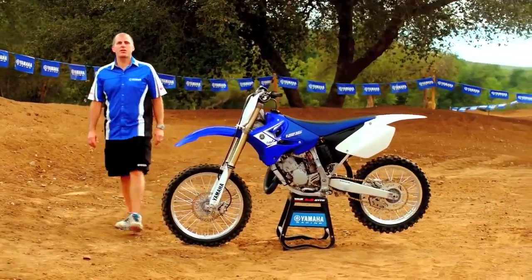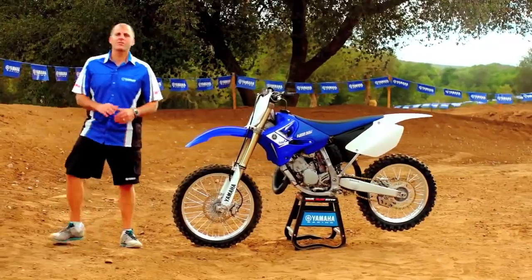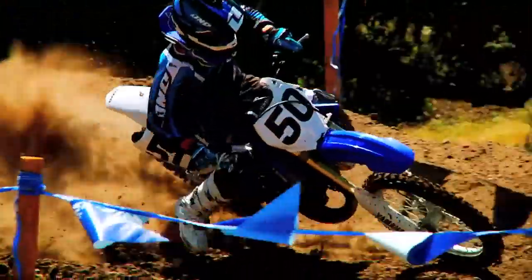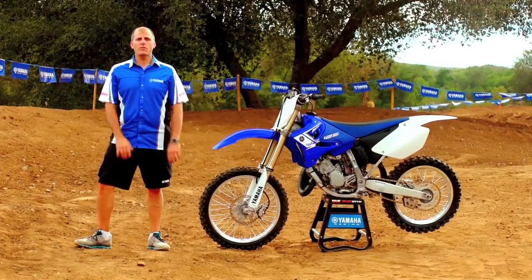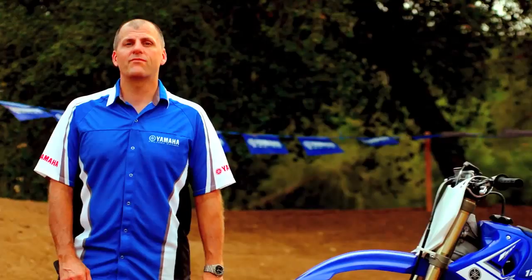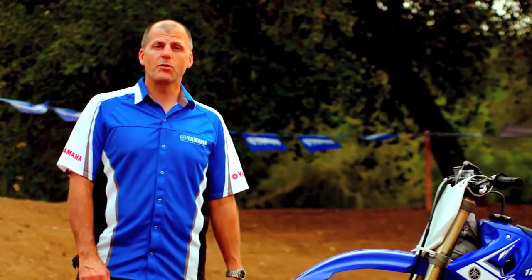I want to spend the next couple of minutes sharing with you the details of the 2013 YZ125. The YZ125 has been a key model in Yamaha's track arsenal since 1974, but the evolution of the machine has resulted in today's version that makes it one of the most advanced two-stroke machines ever produced.